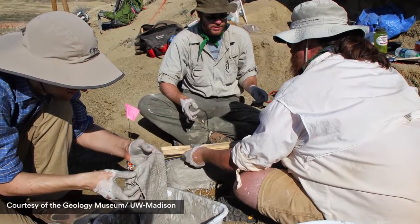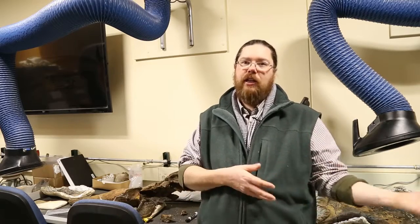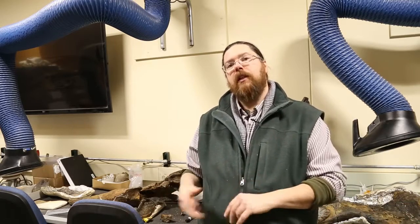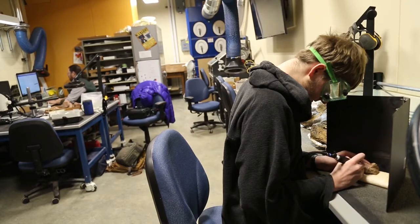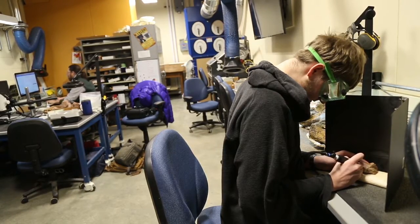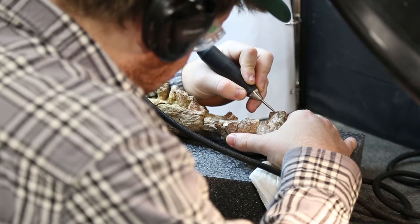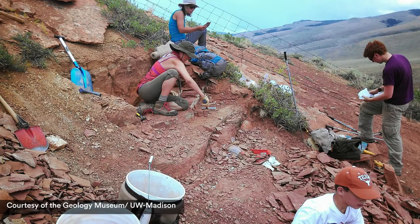We spend two to three weeks prospecting. The students learn all different aspects of the science. Then they return to the lab and actually get to work on the material that they themselves collected. The majority of the time, if you're looking at a fossil dig or somebody who's actually excavating fossils out of the ground, one of the things that had to happen is somebody had to find it. The typical way is exactly how we describe — with all of those steps — until you walk the land and you finally find something, and you're very excited when you do.